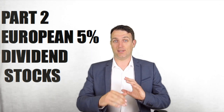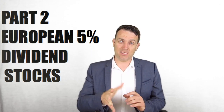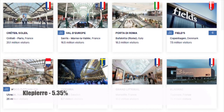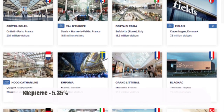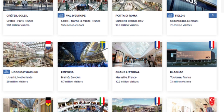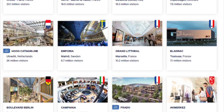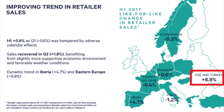Let's immediately start with new high-yielding European stocks. The 11th stock I want to discuss is Clépierre, which is another shopping center company with operations in France, Italy, Sweden, and Turkey — a very interesting Western European company.